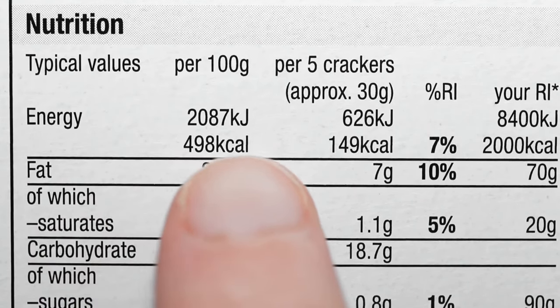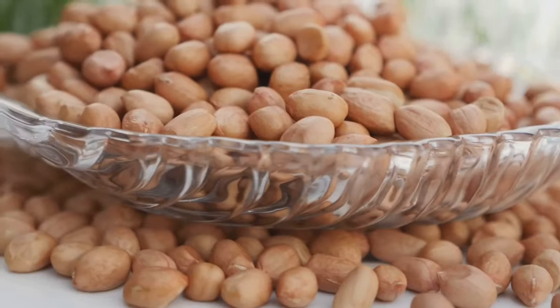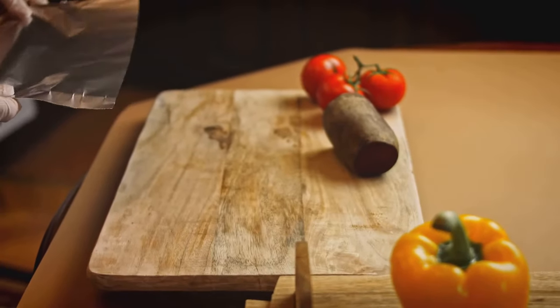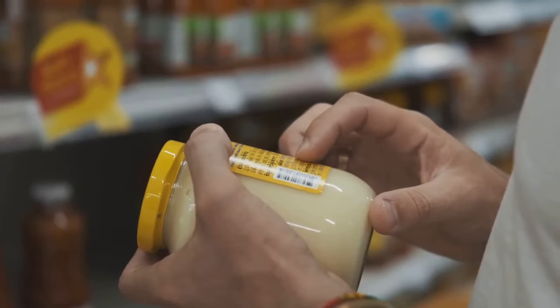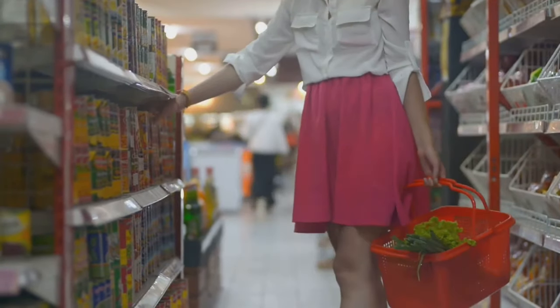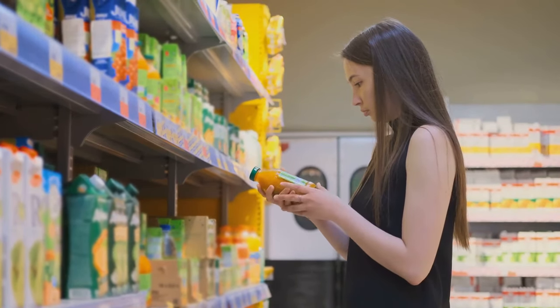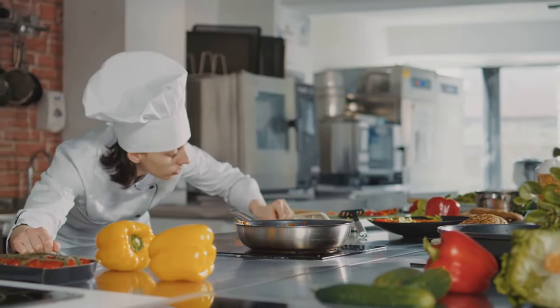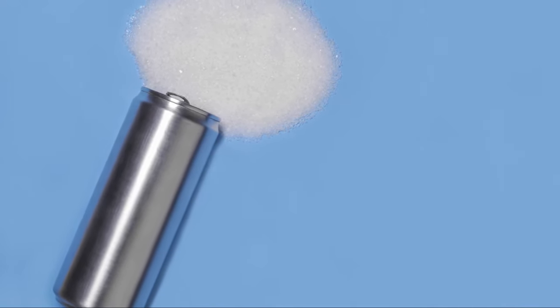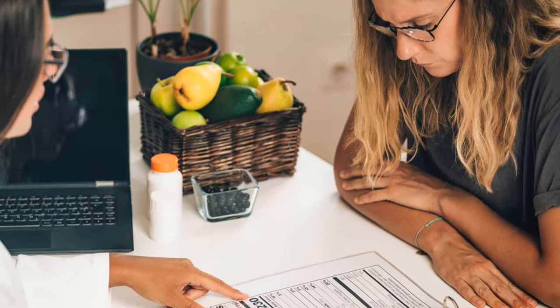While the Nutrition Facts Panel provides valuable information about calorie and nutrient content, the Ingredient List is your secret weapon to truly understanding what's in your food. Ingredients are listed in descending order of predominance by weight, meaning the first few ingredients make up the largest proportion of the product. Aim for products with recognizable, whole food ingredients — the shorter the ingredient list, the better, as it often indicates less processing and fewer additives. Avoid products containing artificial sweeteners, flavors, colors, or preservatives. If sugar, high fructose corn syrup, or another sweetener is listed among the first few ingredients, it indicates high sugar content.